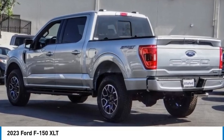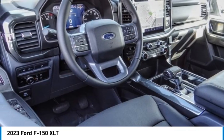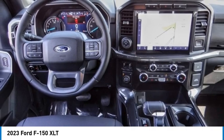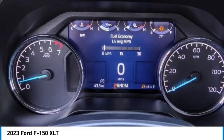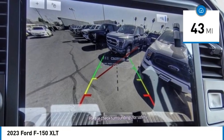We are pleased to show you the 2023 F-150. A Ford F-150 knows how to handle any situation. It's built to follow orders, no whining. This vehicle has less than 100 miles.